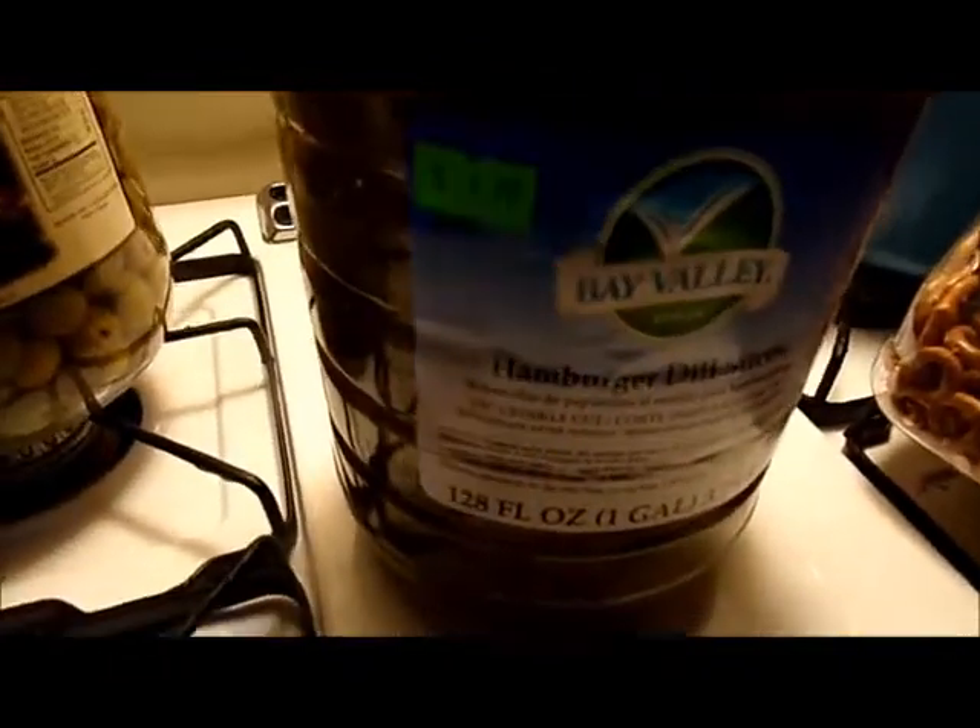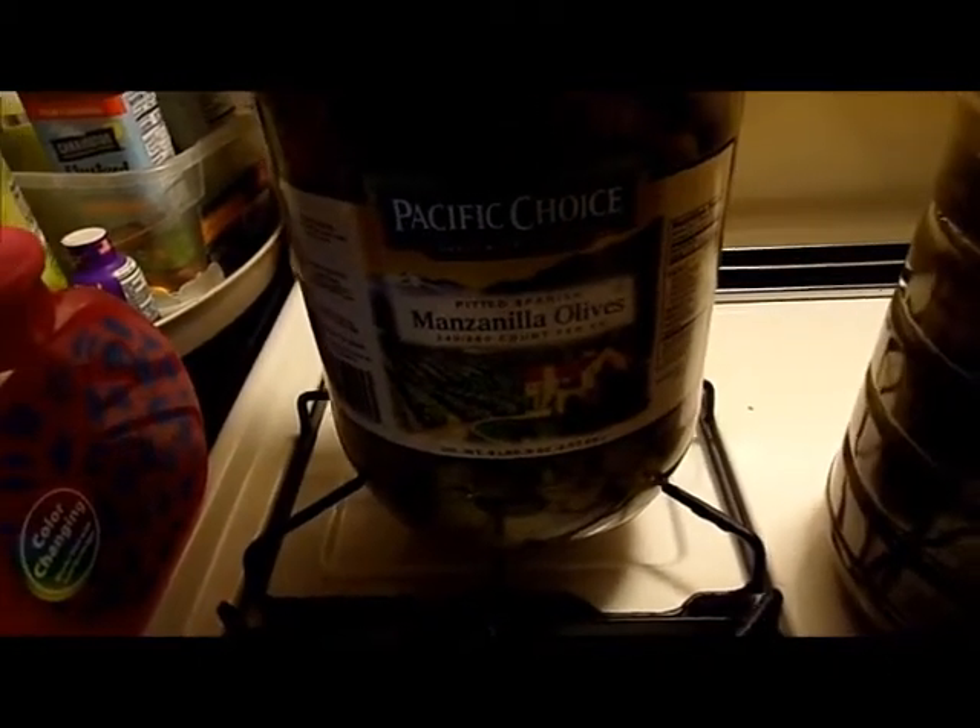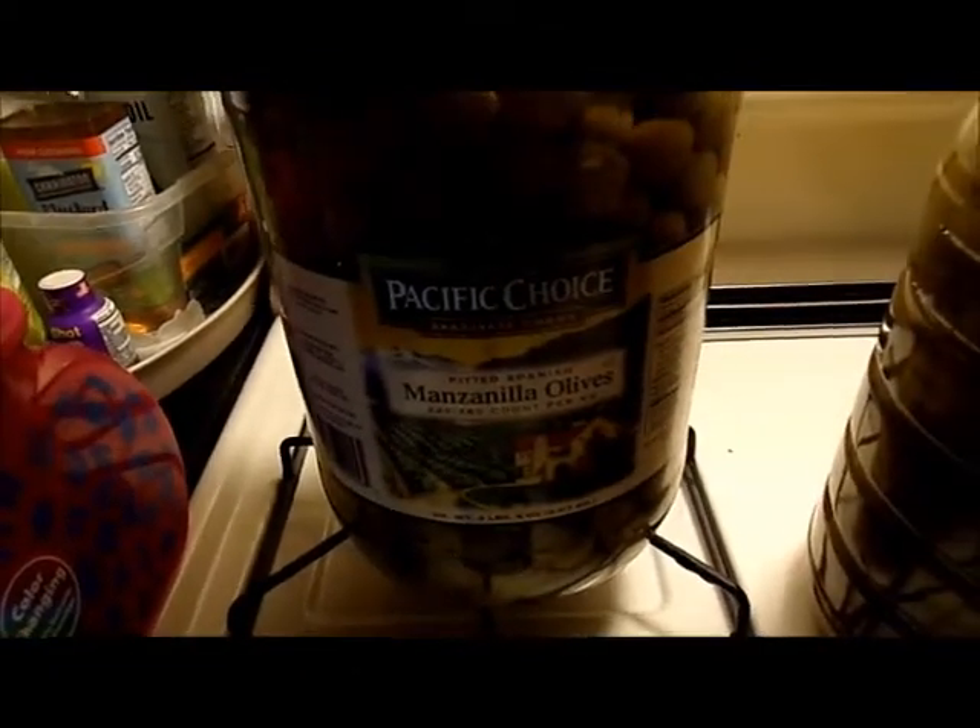Hamburger dill pickles, one gallon, $4.99. Manzanilla — I don't know how you pronounce that, I butcher names — Pacific Choice olives, stuffed olives, pitted, 240 to 260 count, $6.99.